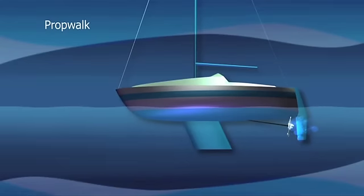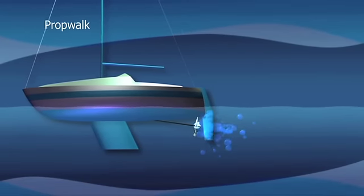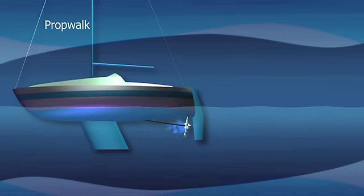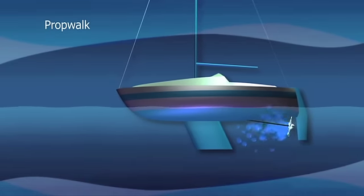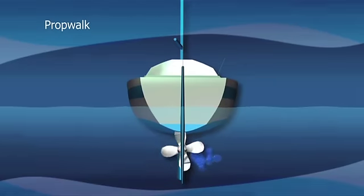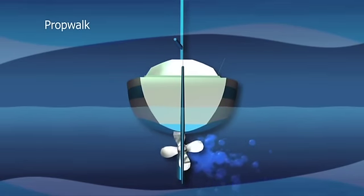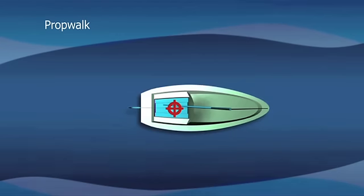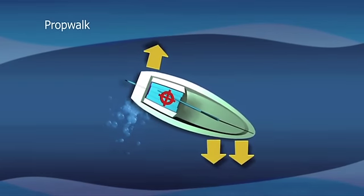A key fundamental of boat handling is the effect that the propeller has when you're going stern. Propellers are designed to push the boat forward through the water and pull it backwards when astern is engaged. Props are handed either left hand or right hand, referring to their rotation in forward gear. Because of a prop's rotation, it may also make the stern walk to one side. This action is called prop walk and is more prominent when going astern.